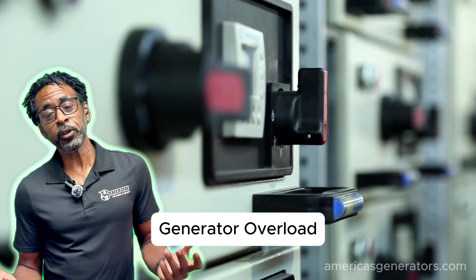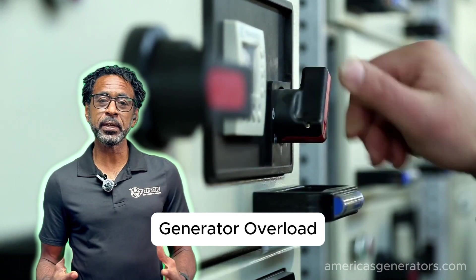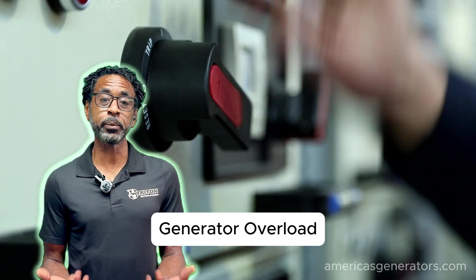And overload — if a load is connected to the generator and it exceeds the capacity of the system, this can lead to an undervoltage situation and ultimately a shutdown to protect the generator and your equipment itself.